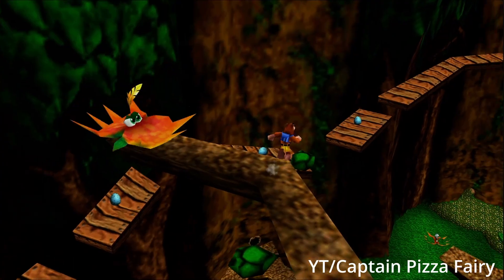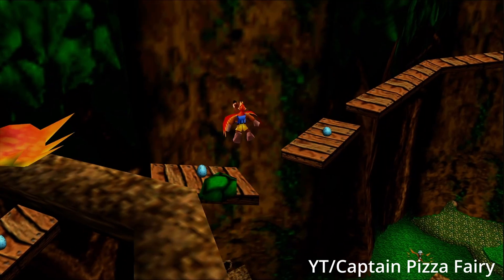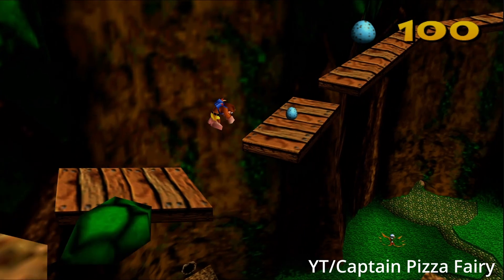Why is there a dionaea in the tree? Dionaea aren't epiphytes, meaning they don't grow on trees. I guess the game devs just needed some sort of obstacle up here.